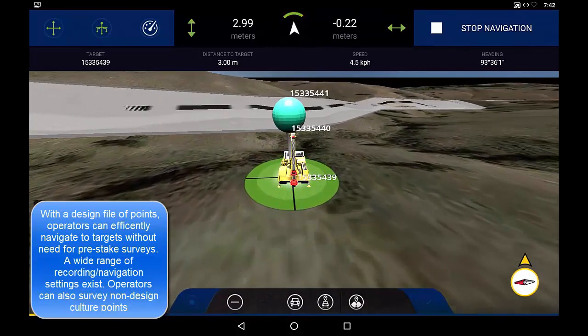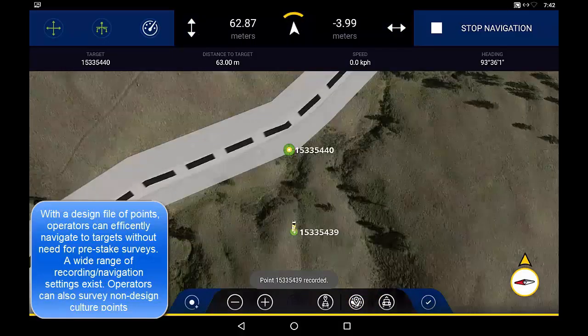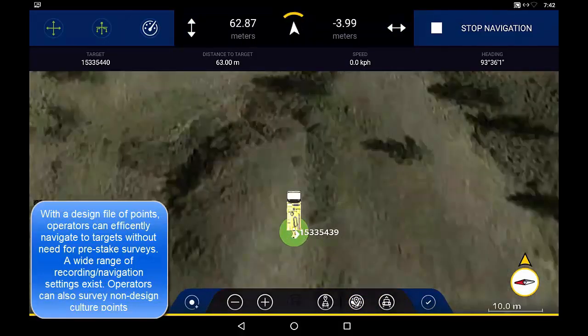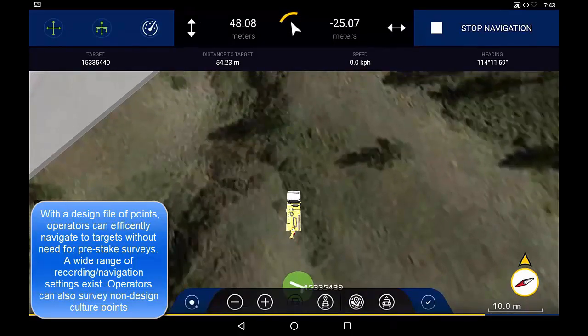Visual and audible indication informs the operator when custom tolerances are satisfied. Operators then survey the location either manually or via system electronics. Additionally, non-designed target locations can be surveyed as culture points to map out points of interest.